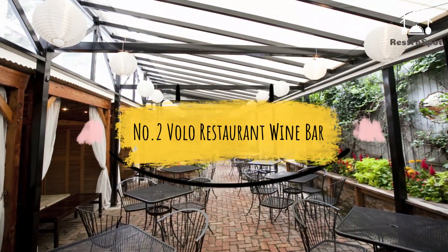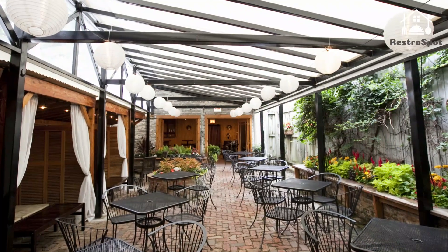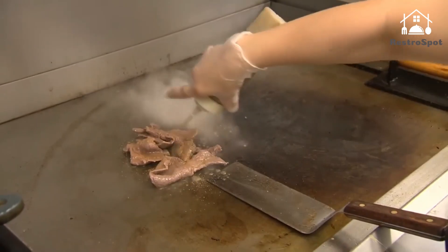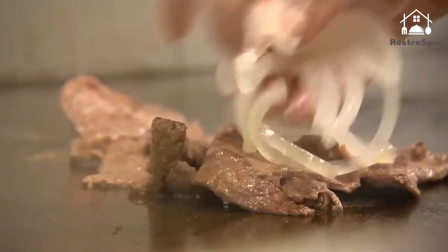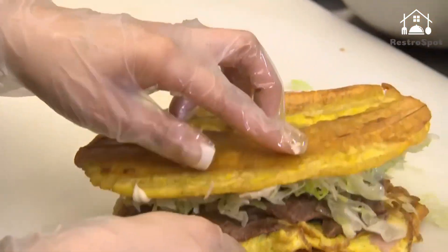Number 2: Volo Restaurant Wine Bar. Owner John Young of Kitchen on Roscoe and Kitchen River North has teamed up with chef Stephen Dunn at this small plates wine bar. Dunn's best dishes are the rich ones, like his intense duck confit leg with truffled white beans.